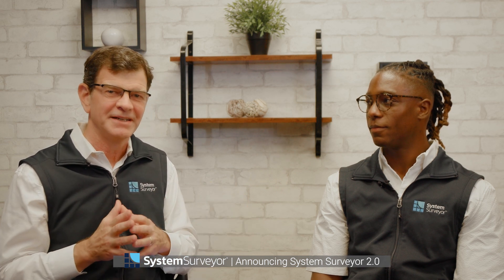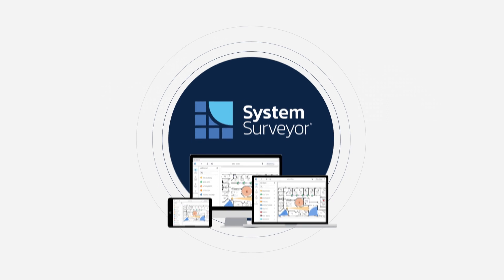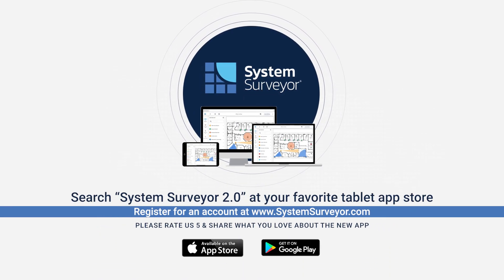The engineering team really outdid themselves this time — big thank you to our engineers. We're so excited to bring everyone the next generation System Surveyor 2.0 app and we can't wait to put this in your hands. Thanks to Eman, the engineering team, and all the customers that provided input. Download the app, give it a try, and let us know what you think. Thank you to our customers and community.